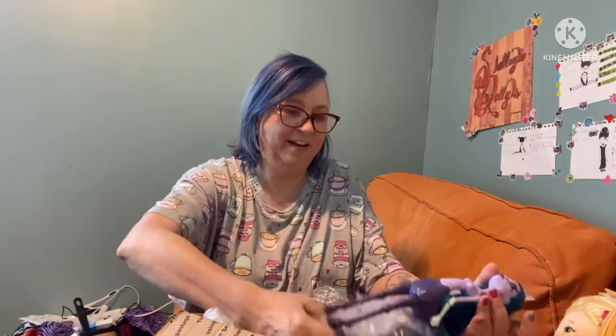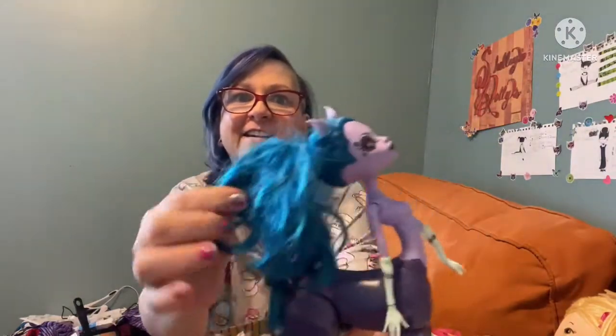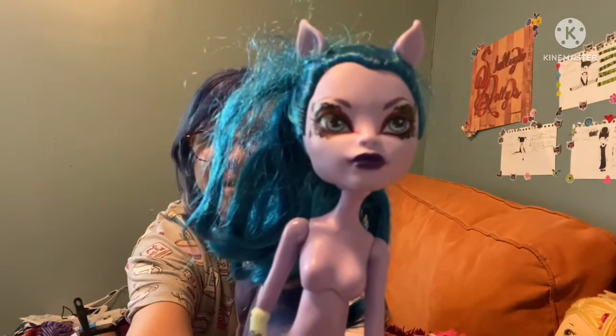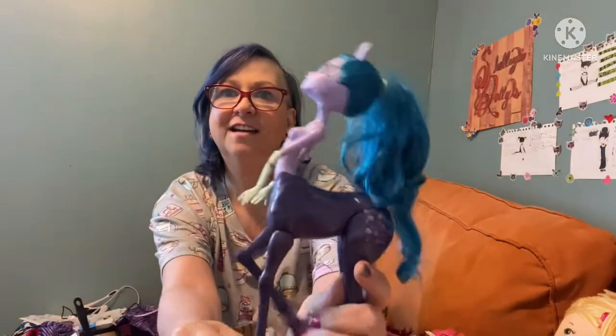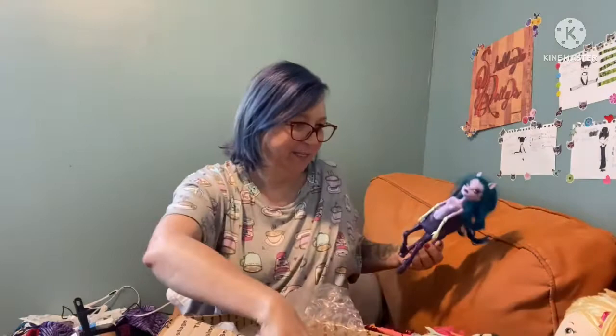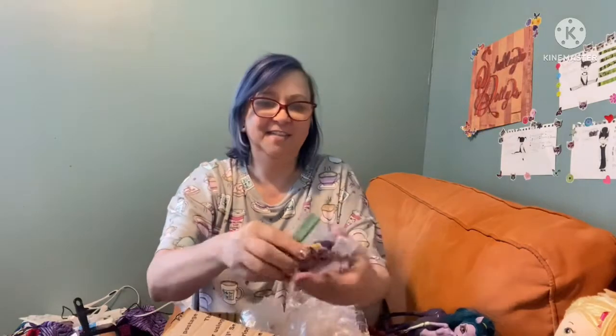Oh wow, yes — another Monster High! Isn't she cute? Her hair isn't that bad — I'll wash it and everything, but it's really not bad at all. It just needs a little bit of work. Look at those eyes — so pretty! I'm starting to get together a little bit of a Monster High collection. I'm pretty happy about that — that would be my third Monster High, a little bitty collection.